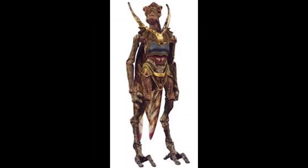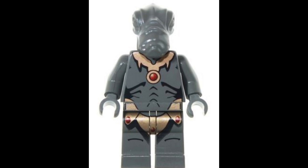Geonosians aren't the drippiest looking creature, and neither was their first minifigure. He's got a pretty chunky looking nose.